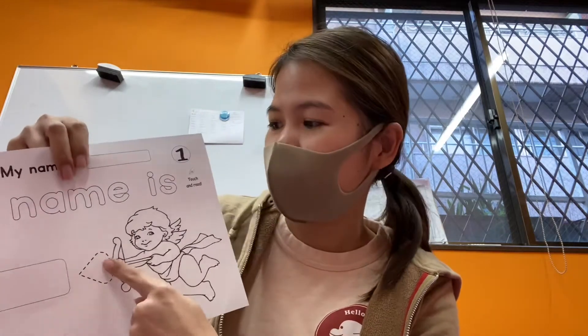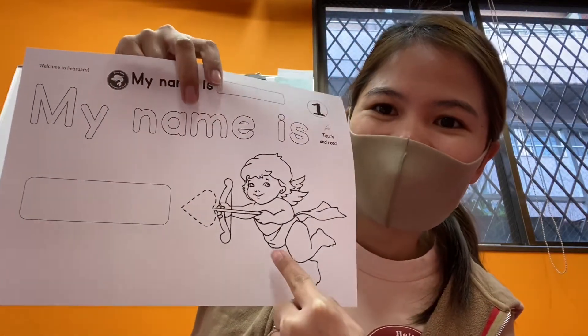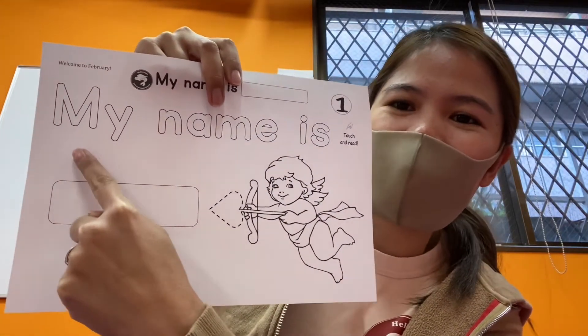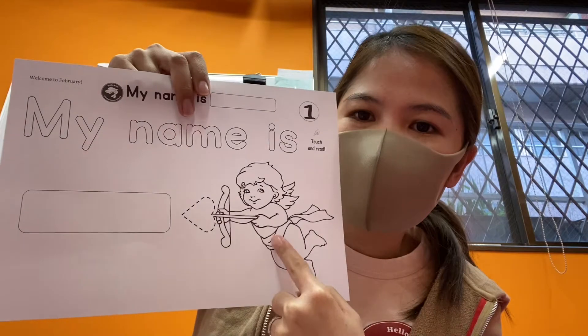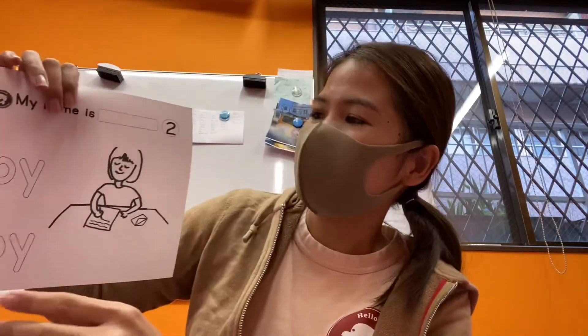These are our worksheets for today. Look — do you know who this is? It's Mr. Cupid! You have to write your name in here. Okay, let's go to number two.